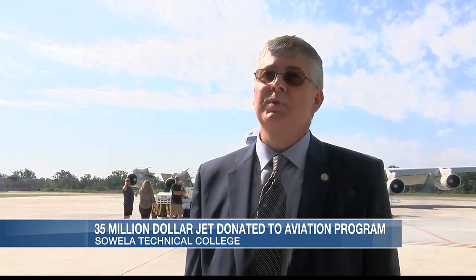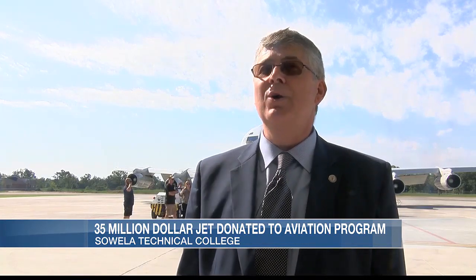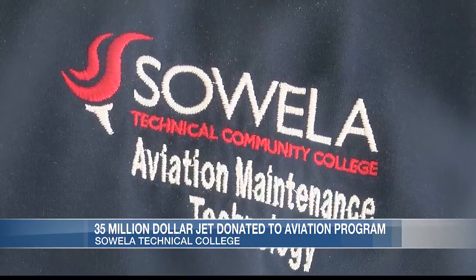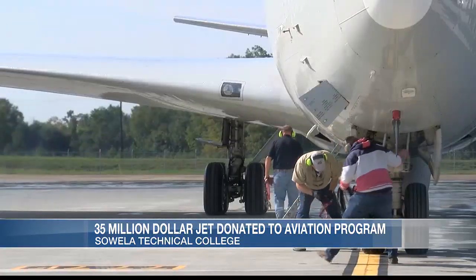The plane was flown from Fort Benning, Georgia — Fort Benning Air Force Base — to Chenault, and after some training and after some refinishing it will become part of our Soella A&P Aviation Program.